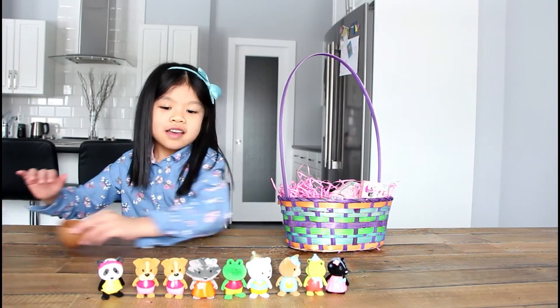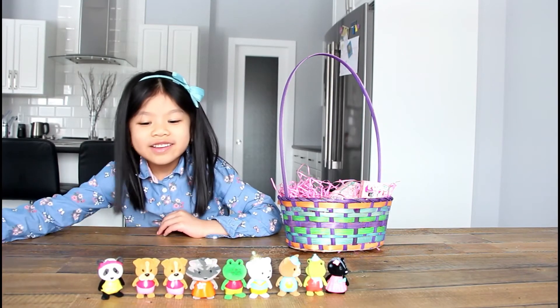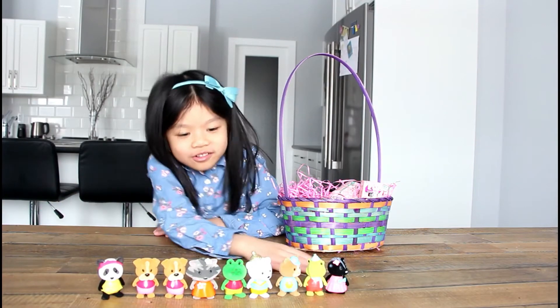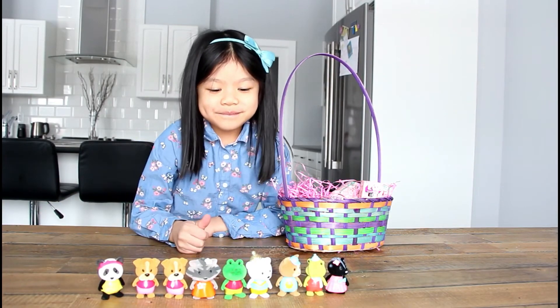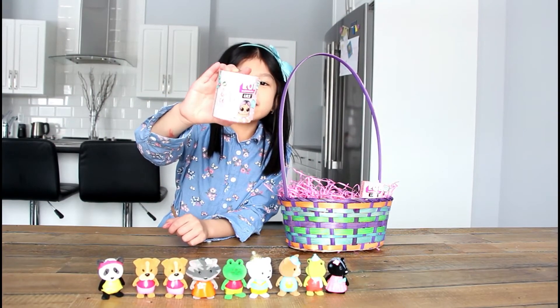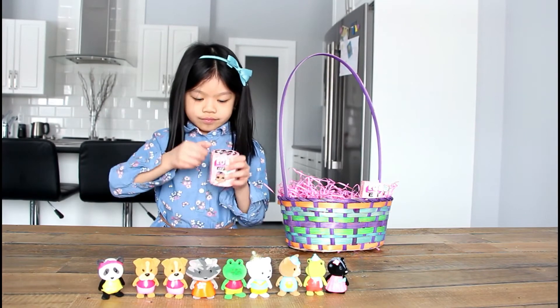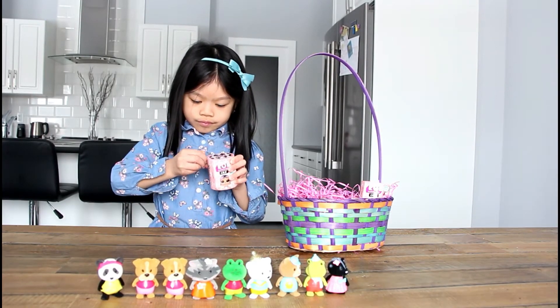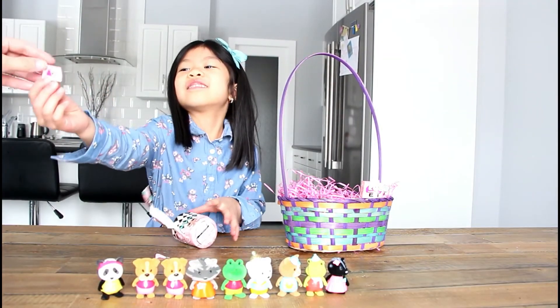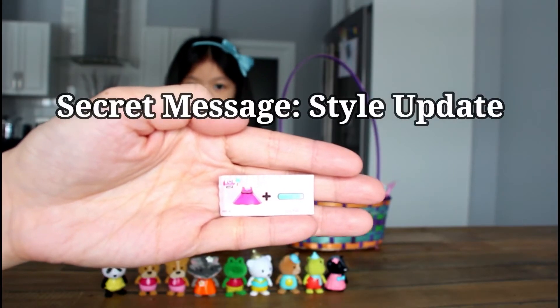Which one was your favorite? My favorite one was all of them. Me too — they all look so cute. Now we're going to open a little one. The secret message is Style Update.